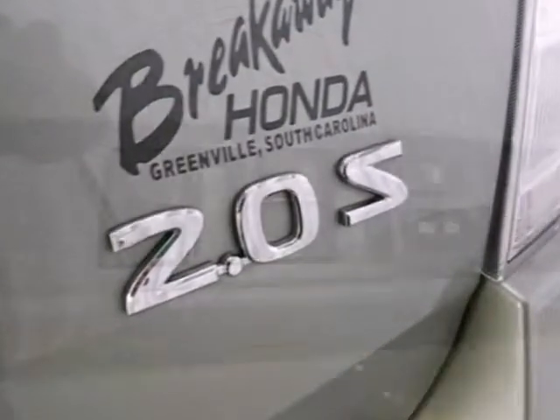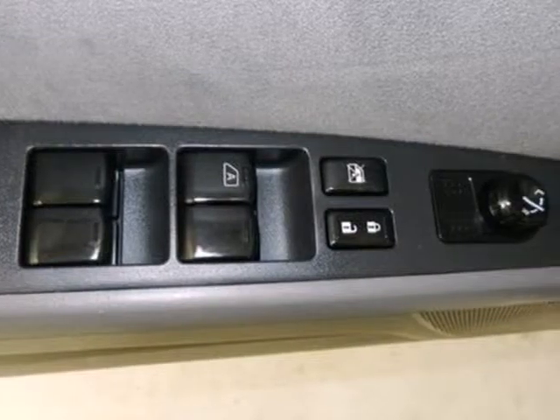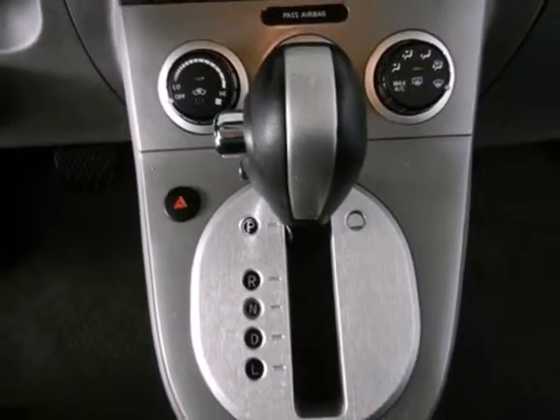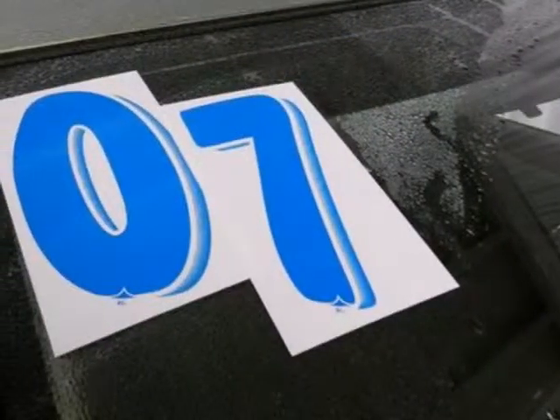The Sentra is always a safe buy. With so many standard safety features and a rock-solid chassis, you'll feel safe and secure knowing you've got the excellent reputation of Nissan behind you.